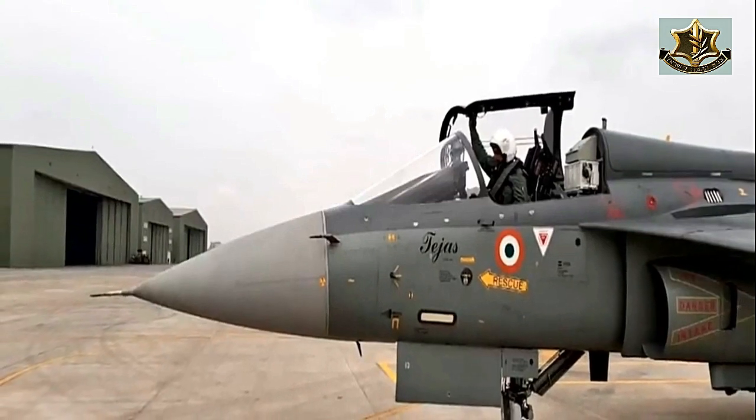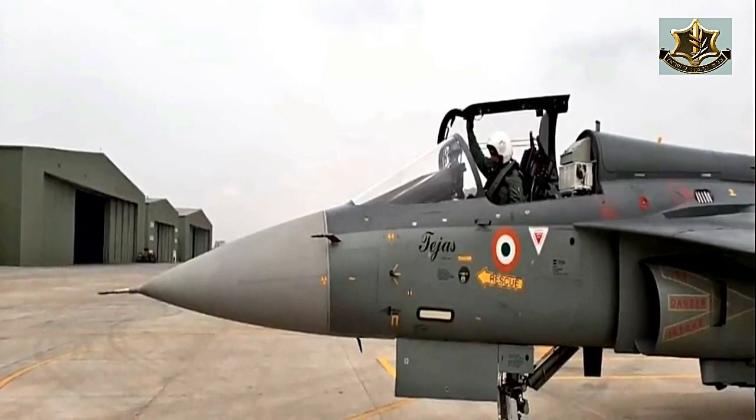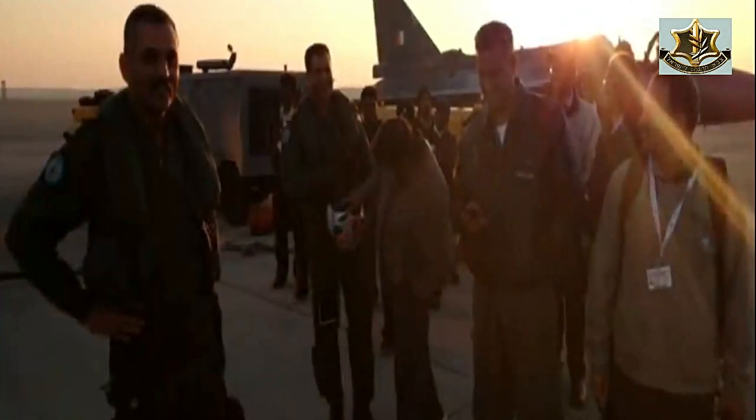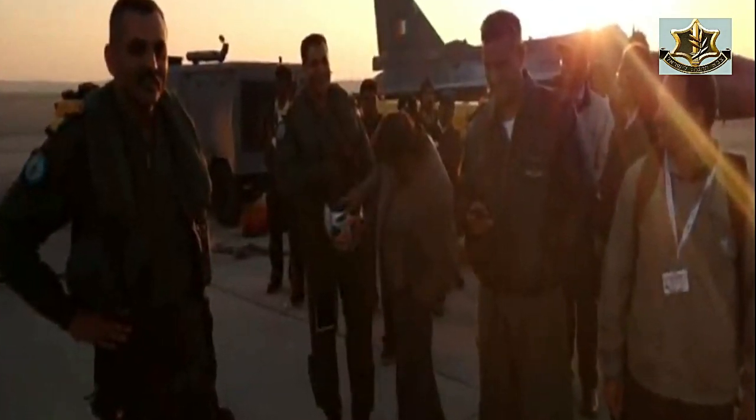The HAL Tejas is a single engine 4th generation fighter jet developed by Hindustan Aeronautics Limited. There are two variants of the HAL Tejas: the HAL Tejas MK1 and the HAL Tejas MK2. Today in this video we are going to get a glance at the specifications of the HAL Tejas MK2.